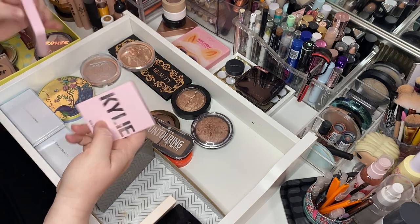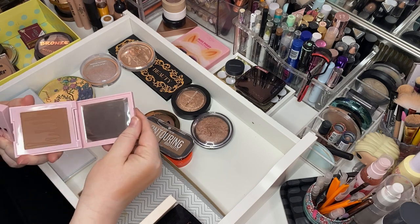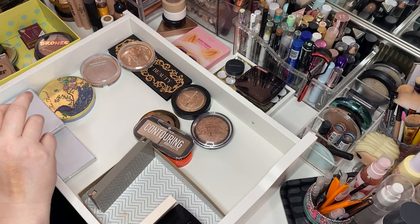Got two Kylie's here — I have Tanned and Gorgeous in Tawny Mammy. Beautiful. Keeping them. I like those bronzers.